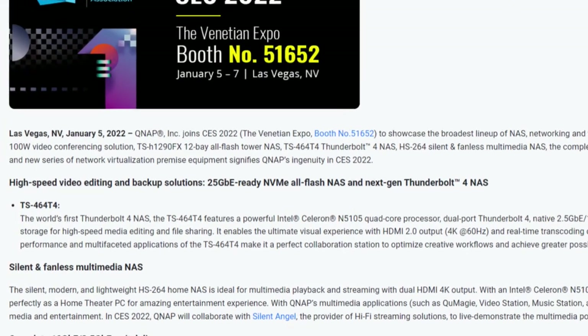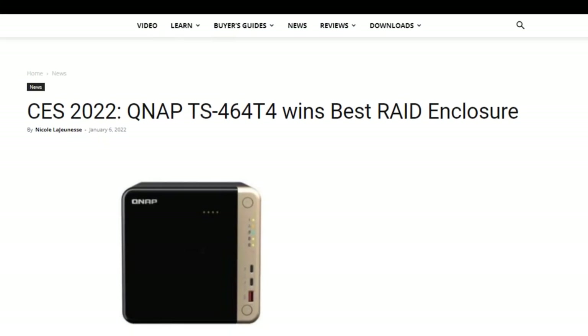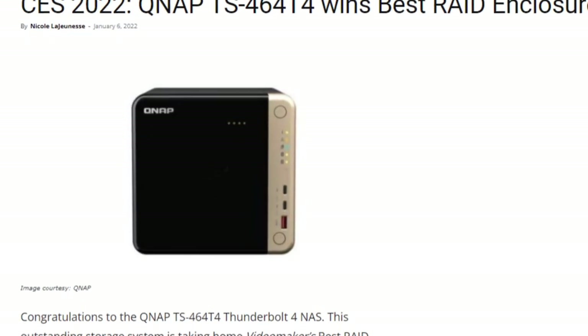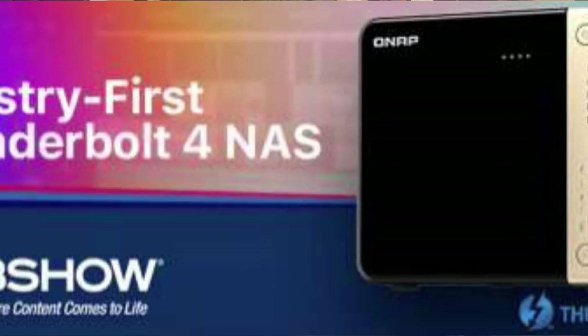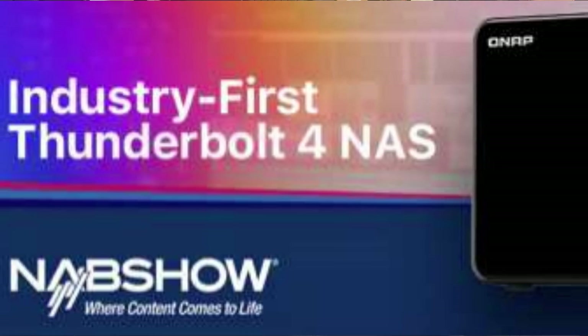We've seen it alluded to in some places. It even won a Video Maker Award at CES, and even at one of their stands that I went to, there was a demo unit of the TS-464-T4. But yet right now, a year and a half later, we don't know what's going on, we don't know where it's at. Is it coming? Is it vaporware? Is it completely cancelled? What is going on?